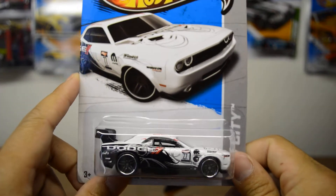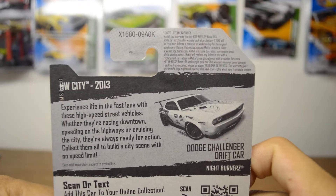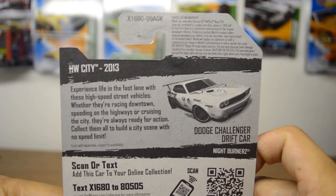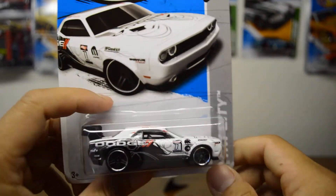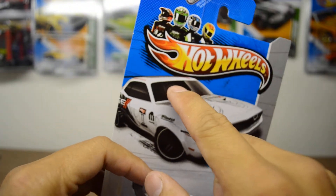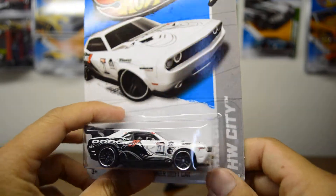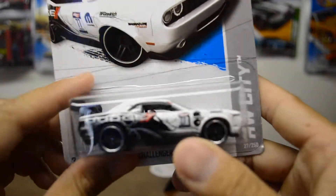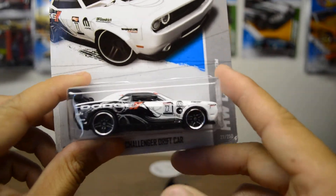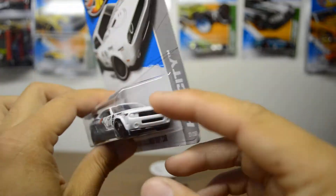Found this car. As every collector knows, this is the regular treasure hunt. This is the Dodge Challenger drift car, and this is a real car — there is actually a real drift car exactly like this. It just doesn't have the roof scoop up there, but this is actually a real car and they drift with it. So it's a very nice regular treasure hunt. There is the logo right there to tell you it's a regular treasure hunt. Here is the top, the back, and the front.